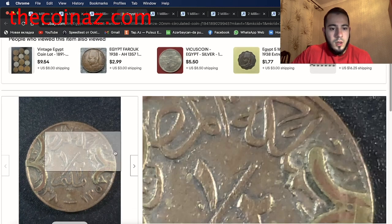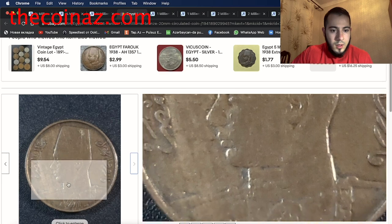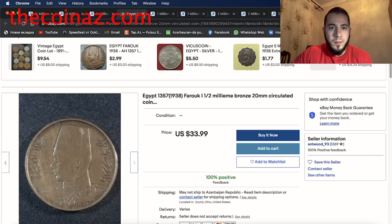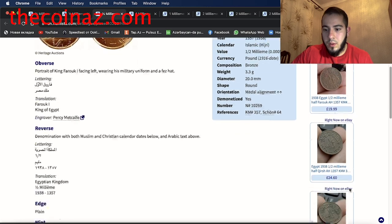In 1954 Farouk's coin collection, which contained an estimated 8,500 United States gold coins, was liquidated and the proceeds were given back to the national treasury. Some parts of his collection still circulate the market today. On eBay, the 1938 half millieme of Farouk is listed for around $34. The minimum price is about $20 to $24.